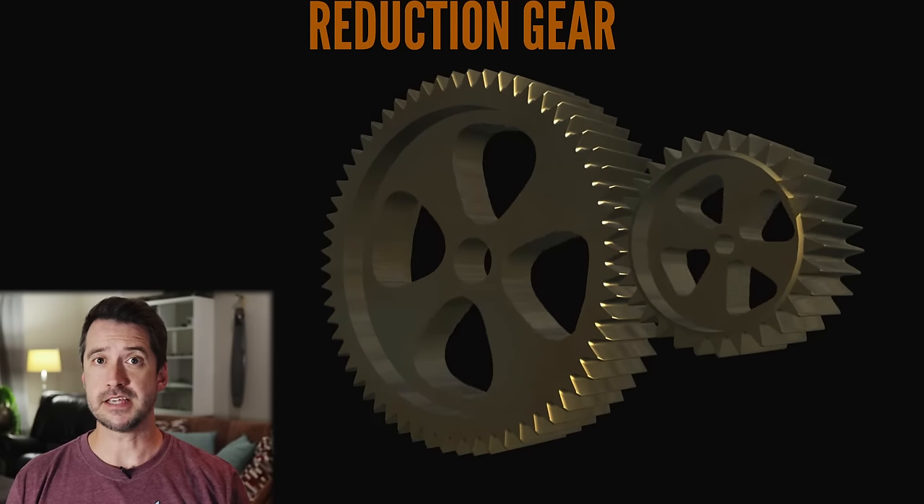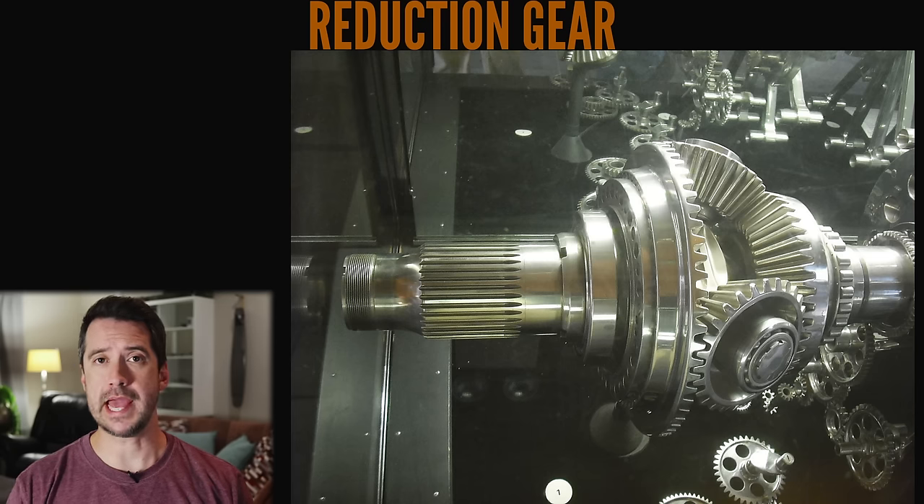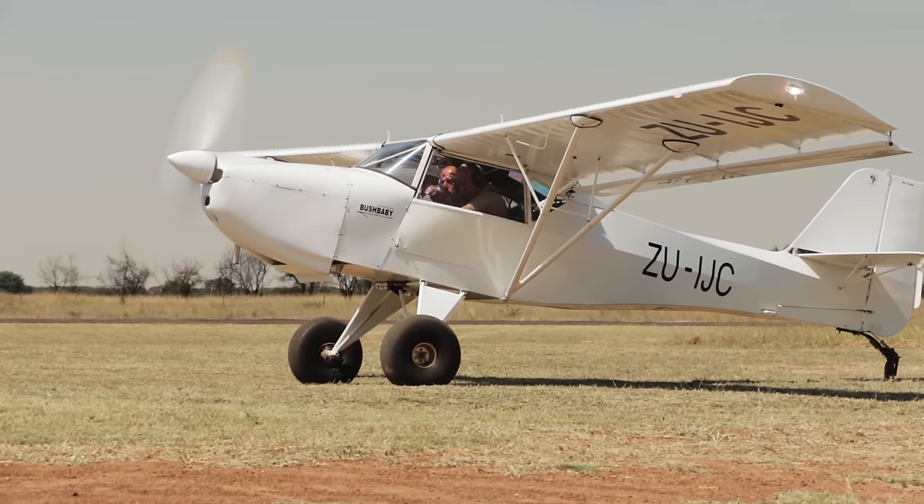Modern petrol engines can run more efficiently at quite a bit higher than 2700 RPM, usually closer to 5000 RPM. Running an airplane engine at these higher RPMs requires a reduction drive to slow the propeller speed to less than 2700 RPM. Running at higher RPMs completely offsets the disadvantages of the required reduction drive in terms of weight and friction. However, this RPM limitation on a direct drive engine is actually less of a problem on a diesel engine, because diesel engines create more torque and don't rely on high RPM to create high horsepower as much as a petrol engine does.